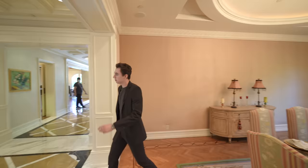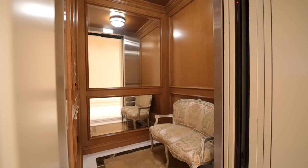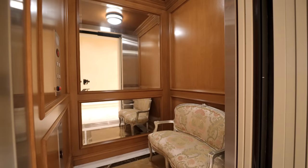Continuing back down through the main hallway, on the left-hand side we have access to your very own private elevator, taking you down below to level one or up above to level three. It's nicely mirrored, and you even have marble details on the floor of your elevator — something I've never seen before, but I think that's pretty cool.